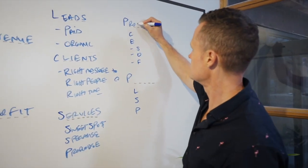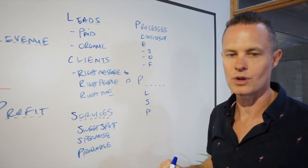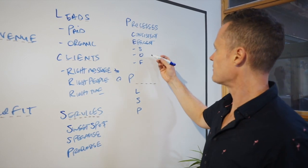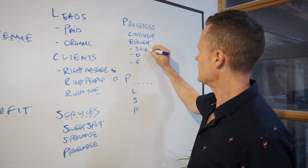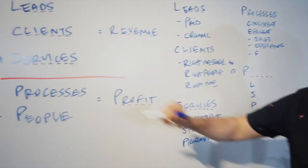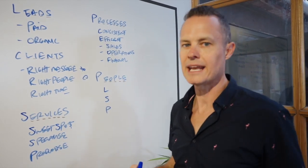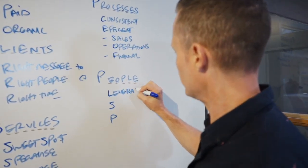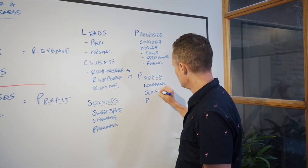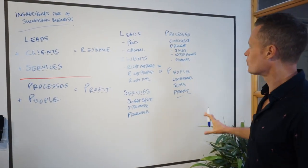Behind the scenes, you need processes to stay consistent, deliver consistent outcomes to clients, and run the business efficiently — and an efficient business is how you make profit. The three big processes you need are: a sales process for getting leads and converting them into clients, an operations process for actually delivering services, and a financial process to ensure profitability. Finally, you need people to help you, because people give you leverage and allow you to scale. Without people, you're just selling time for money and you'll get overwhelmed.